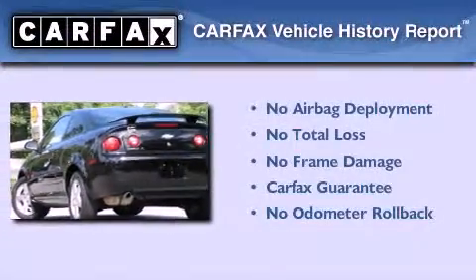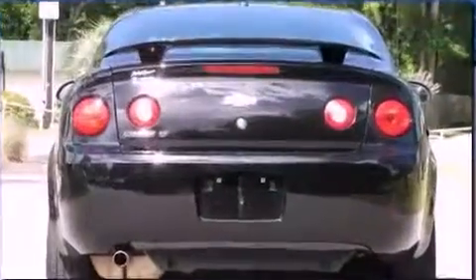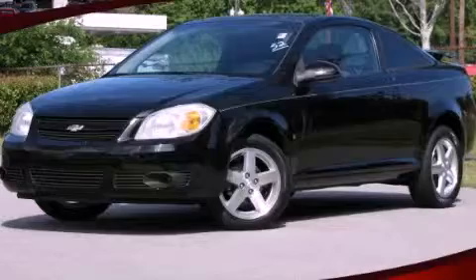Not to mention that this Chevrolet qualifies for the Carfax Buyback Guarantee. This vehicle won't last long at this price. Call and arrange a test drive now.